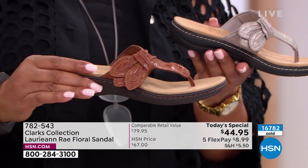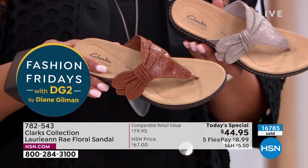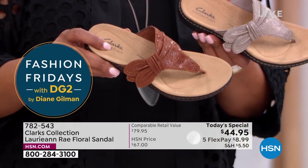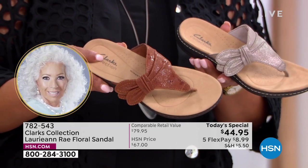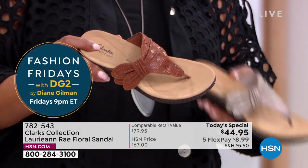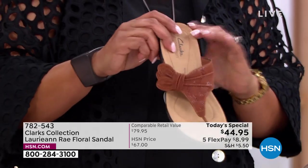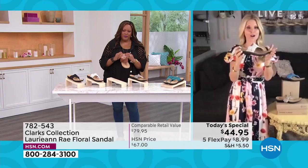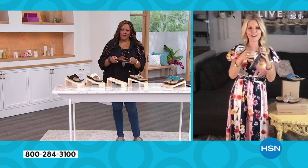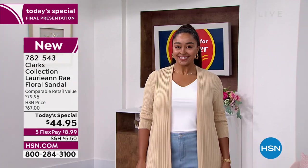They also say this is like a water floral — most of them have that water look to them. If you look at that shine, just a tiny bit of metallic, that's what makes them casual or dress them up with your dresses and skirts. But it's really so comfortable, Debbie. I can't tell you girls enough — if you haven't tried Clark's, today's the perfect time to do it.